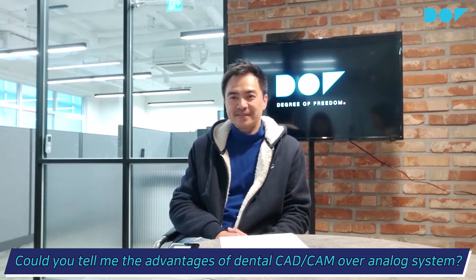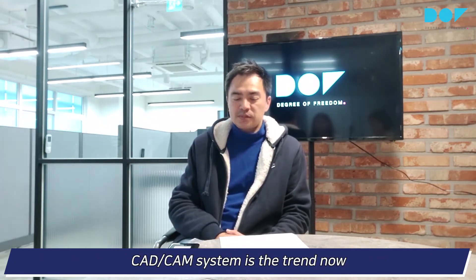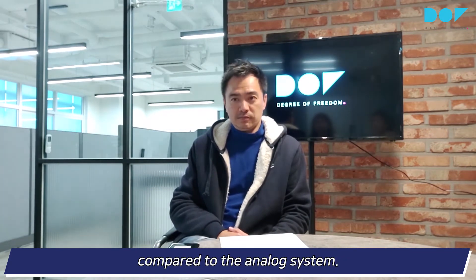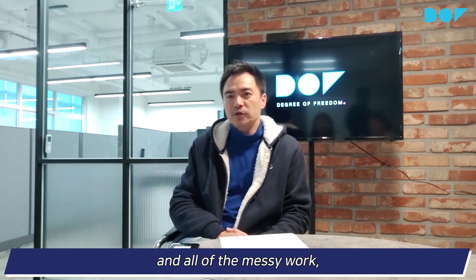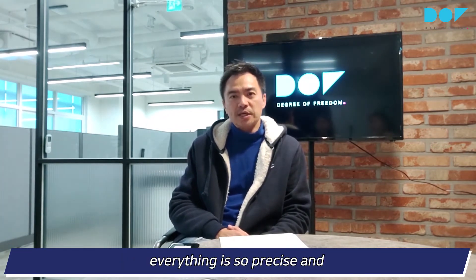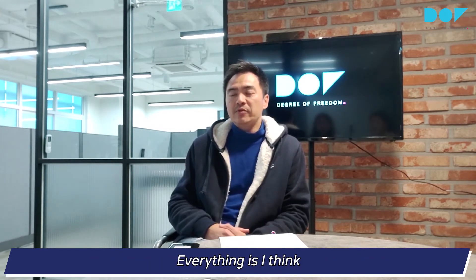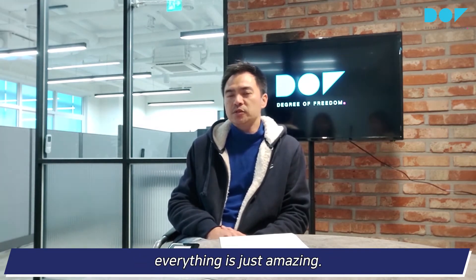Could you tell me the advantages of dental CAD CAM over analog system? I think CAD CAM system is the trend now compared to the analog system. In the past, you have to do wax up, casting, and all the messy work. But now with dental CAD CAM system, everything is so precise, and you know the results before everything is done. Everything is so predictable, and accuracy wise, everything is just amazing.